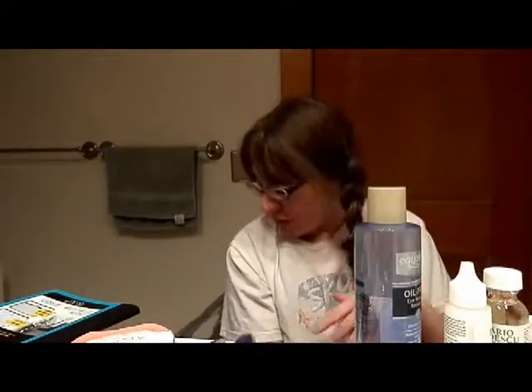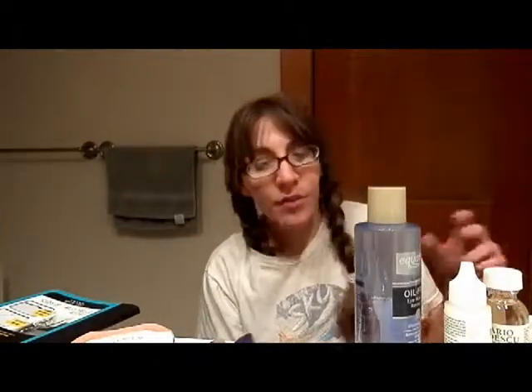Hi everyone, it's FCA. I'm going to be doing a little haul video. That's what a whole bunch of this stuff is in front of me. So I'm just going to push this bag out of the way and start telling you about it.